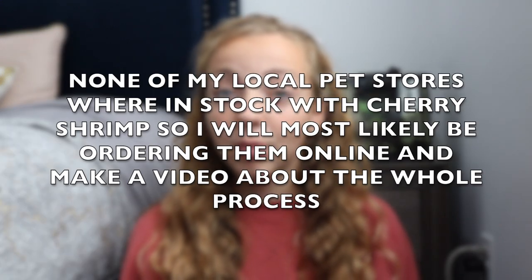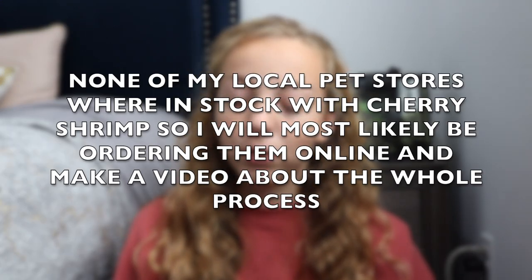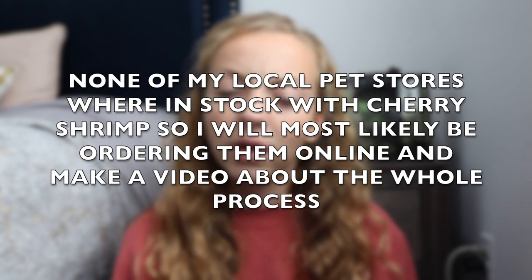I want to get some more plants because mine are slowly dying - any tips to keep plants alive, please let me know. I want more plants for more hides. I do want to get some red cherry shrimp and neon tetras for sure. I don't know if I'll get anything else because I obviously can't overstock this tank too much.